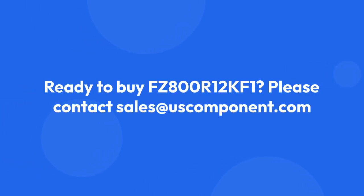Ready to buy the FZ800R12KF1? Please contact sales at USComponent.com.